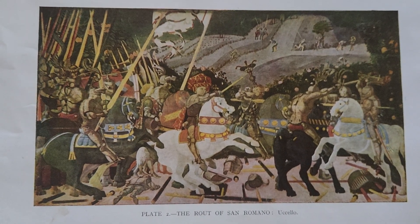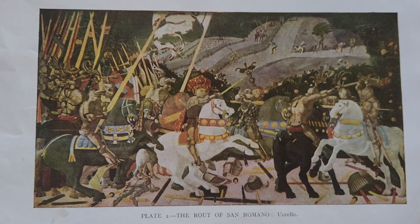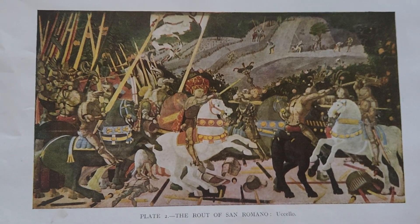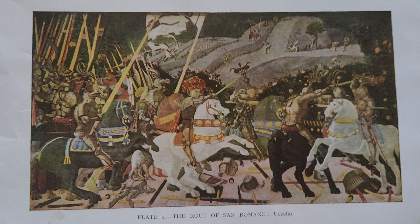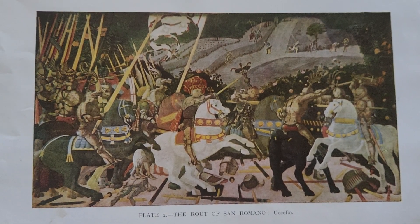Uccello's mastery over linear perspective is evident throughout these works. He employs foreshortening techniques to create a sense of depth and realism that was groundbreaking for its time. The arrangement of figures and objects within each panel suggests a theatrical quality to the battle, transforming it into a dramatic spectacle rather than merely a historical event.